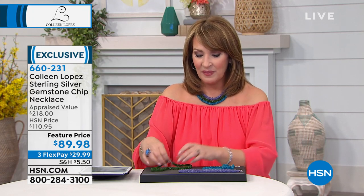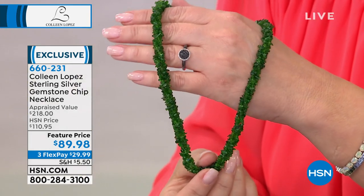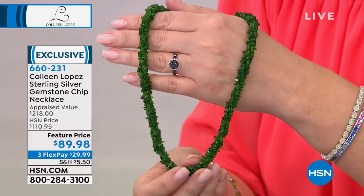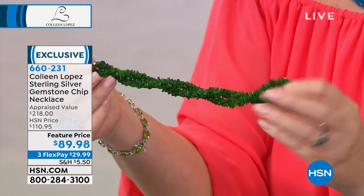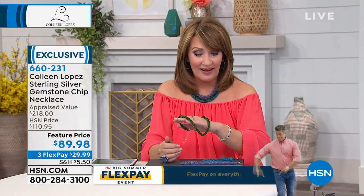That's Tanzanite. Last but not least, this is a knockout — this is chrome diopside. That is the natural, inherent color of this stone. These stones are mined in Siberia and they are so beautiful. It looks like you're wearing an emerald necklace. You couldn't even buy an emerald necklace like this with emeralds of this color. This is such a rare find — that much chrome diopside, that much carat gemmy material for that great low price of $89.98. Plus it's on FlexPay — $29.99.